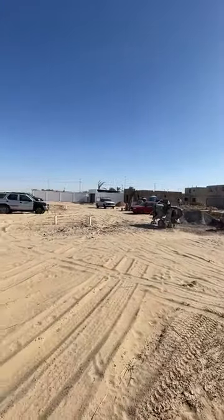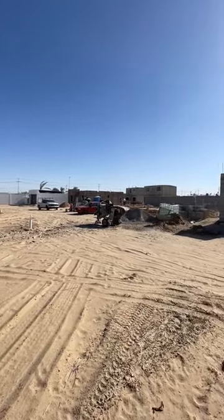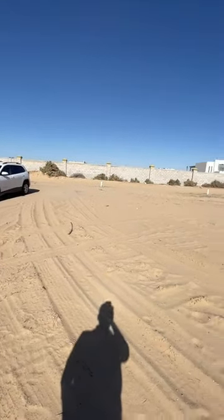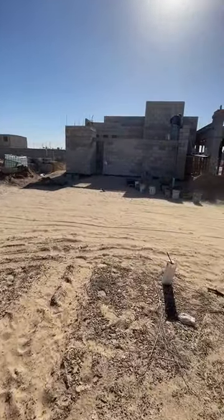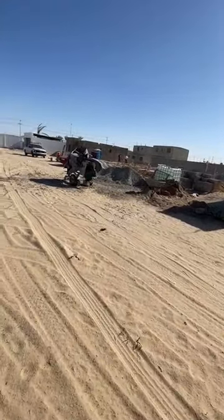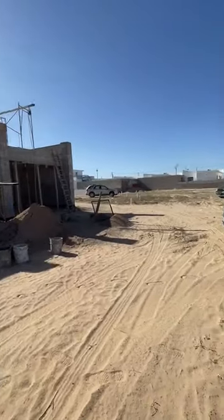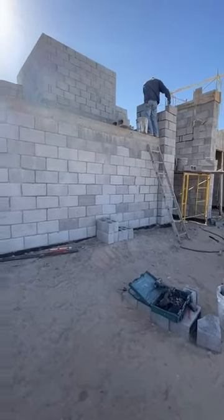This is the Mirador development — we had looked at the model home here. This is the development on the north side of town that we had talked about. These lots are available for sale. They have two models, and the roads are going to have pavers — so instead of concrete or asphalt, they'll have brick pavers. It's also going to be a gated community.